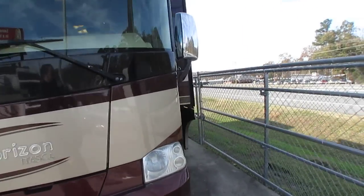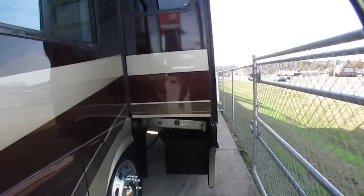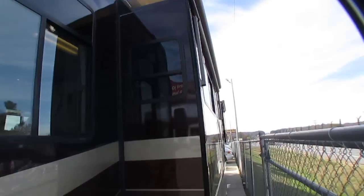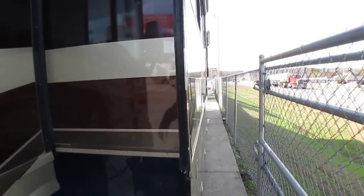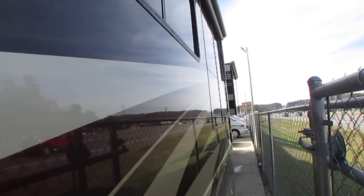NADA base retail - and I don't go by NADA - on this thing would be $119,900. Instead we're asking $89,900. But if you're one of those that swears on NADA, I'll be happy to take $119,900 for it - but it's $89,900 folks.